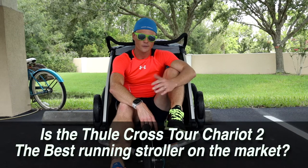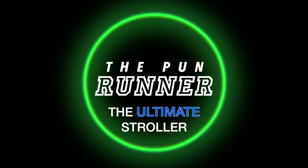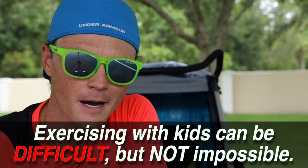Is the Thule Cross Tour Chariot 2 the best running stroller on the market? Exercising with kids can be difficult, but it doesn't need to be impossible.